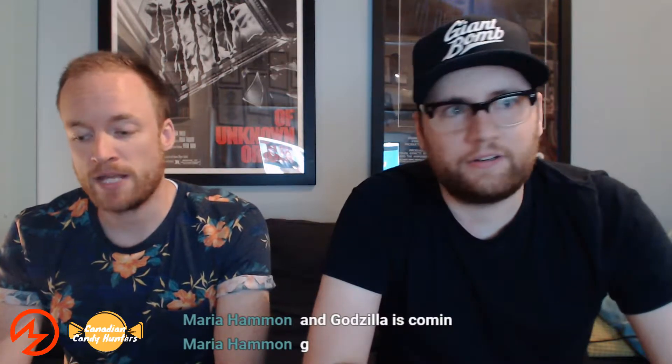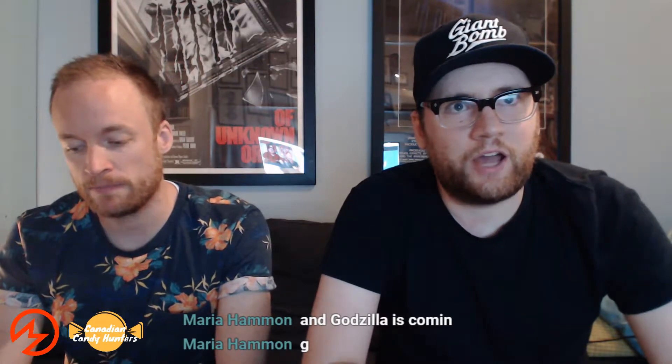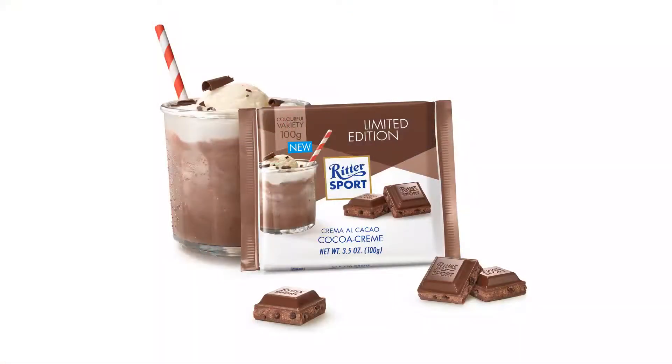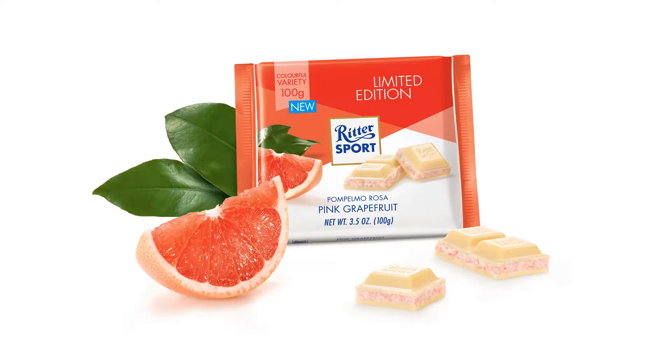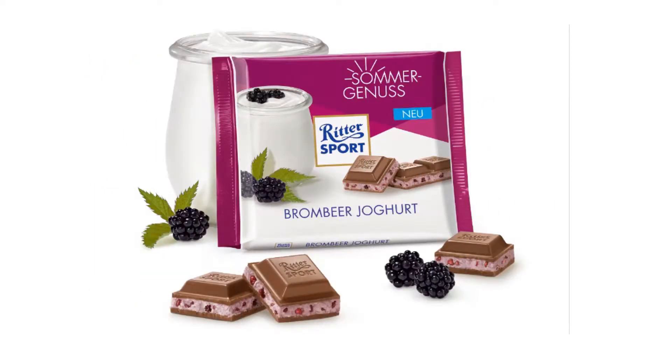The two from Canada are the limited edition Pink Grapefruit and the limited edition Cocoa Cream — which apparently tastes like a milkshake. They decide to try the Cocoa Cream first. The packaging is shown on screen and they are about to eat it.